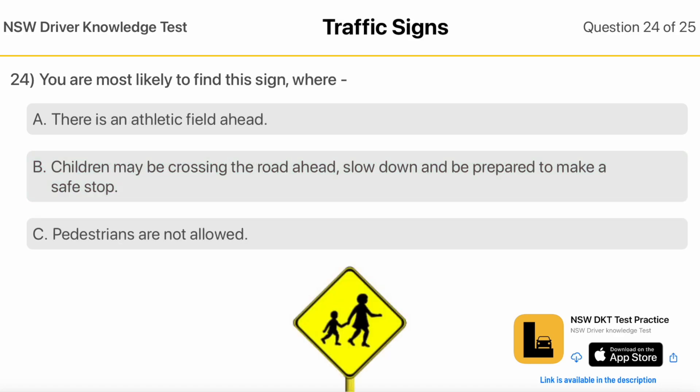You Are Most Likely To Find This Sign Where there is an athletic field ahead. Children May Be Crossing The Road Ahead — slow down and be prepared to make a safe stop. Pedestrians Are Not Allowed.